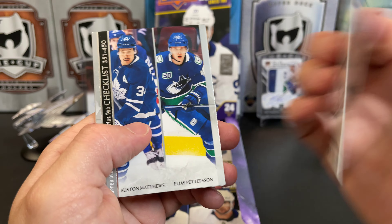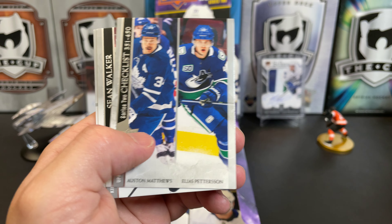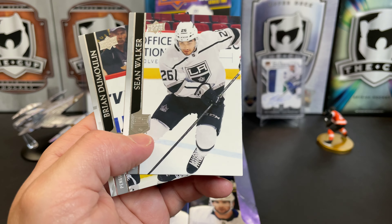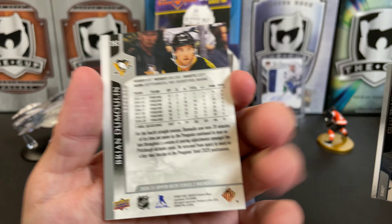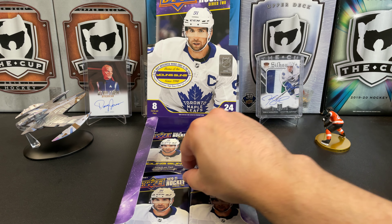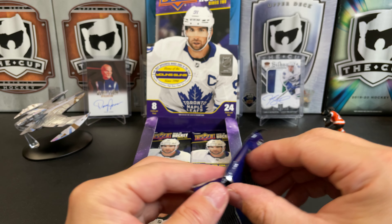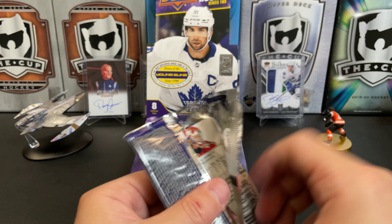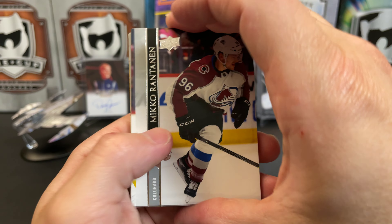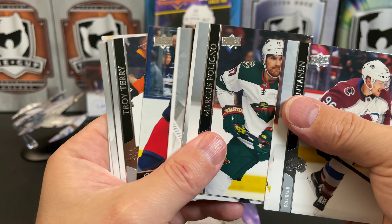Anton Khudobin, Andrei Svechnikov, Warren Foegele — we've got a Darren Helm and Austin Poganski Young Gun from St. Cloud, Minnesota of course. Auston Matthews checklist, Sean Walker, and Dumoulin — one of the players involved in that previously mentioned Jordan Staal trade. Miro Heiskanen, Marcus Foligno.